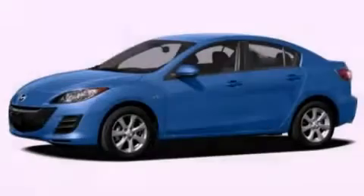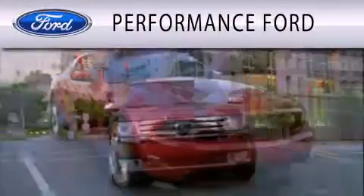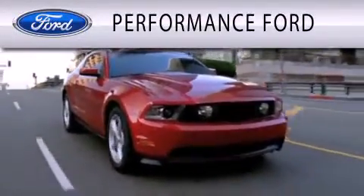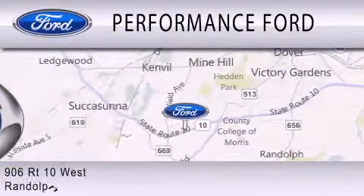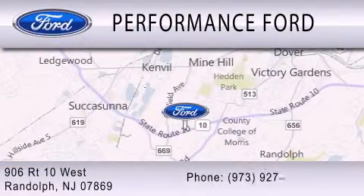Stop by today and test drive this vehicle for yourself. Performance Ford is dedicated to doing everything possible to ensure that the experience you have selecting your vehicle is as pleasant as possible. We are located at 906 Route 10 West in Randolph.